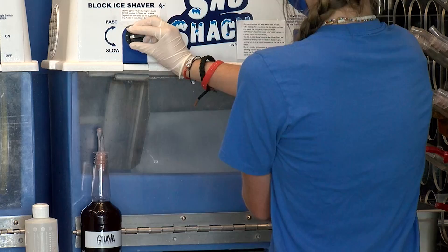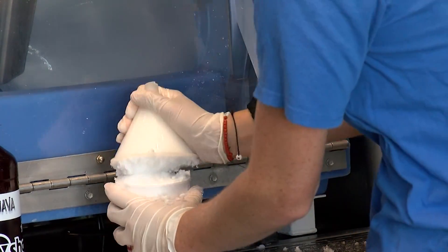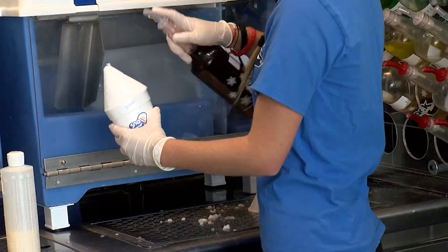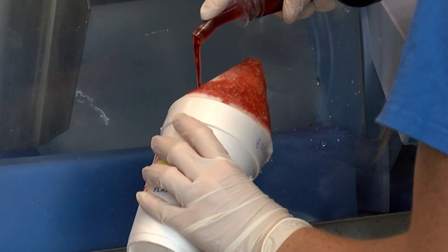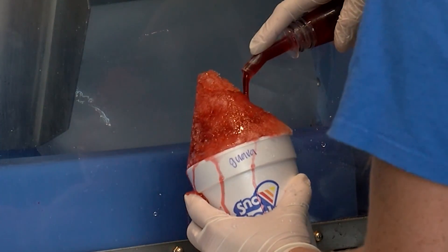Alright, let's whip some up. So we're going to be making a guava with cream top. Look at how pretty that — it's like a little teepee. We call that the cone. The difference between a snow cone and shaved ice: snow cones are normally crunchy ice, whereas shaved ice is very super fine, melting in your mouth.